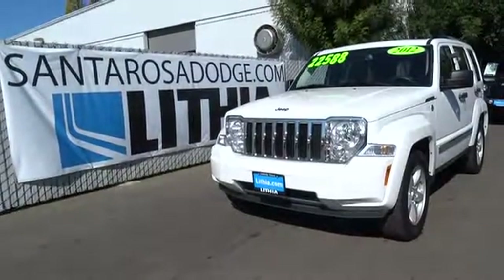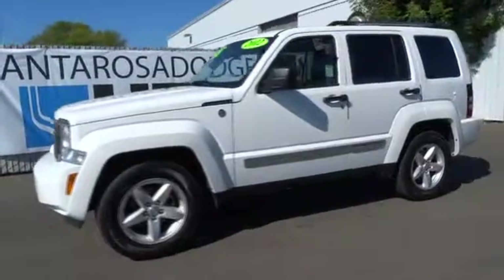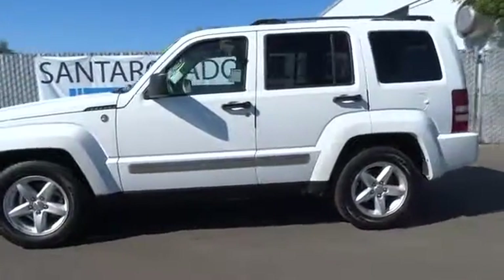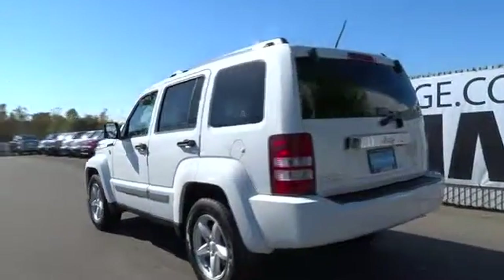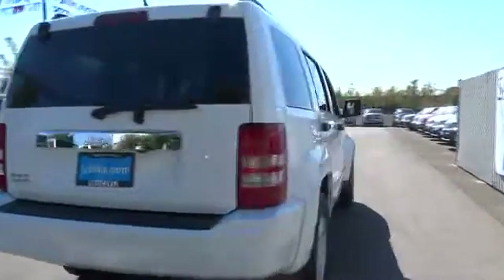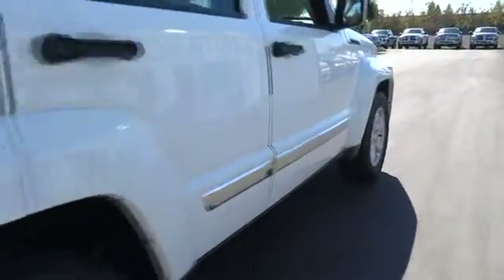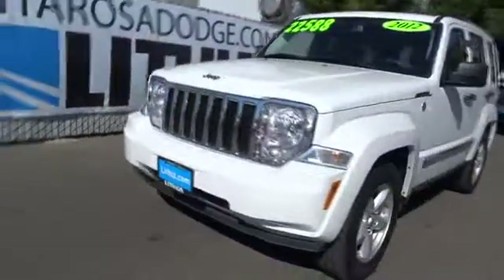2012 Jeep Liberty. The Jeep Liberty is quite capable off-road — one of the best in its class. Compared to the Jeep Patriot and Compass, the Liberty is more of a true Jeep with off-road prowess and bold upright styling, and is priced below $25,000. This vehicle has less than 35,000 miles. Take this vehicle for a spin and see why so many shoppers are now proud owners.